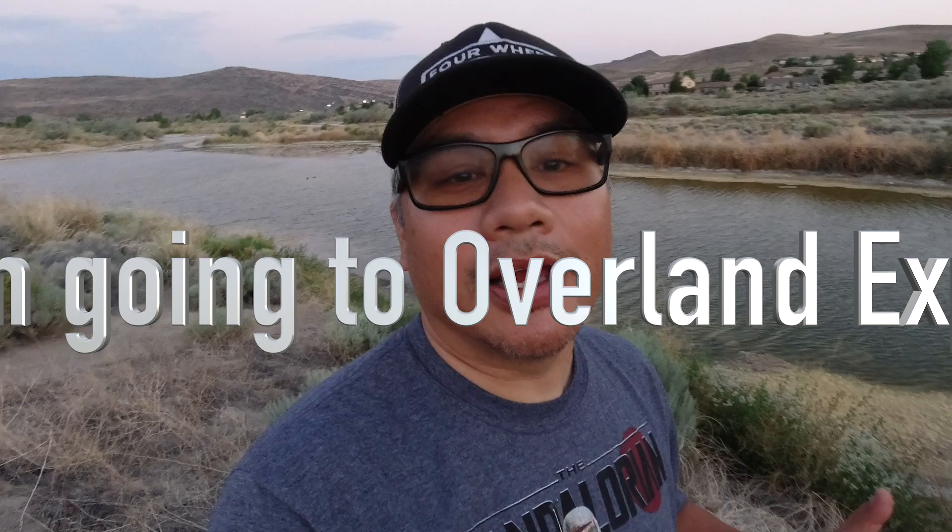Let's do a quick channel update. I'm going to SEMA — got my approval for November 2021. I'm hoping some crazy guy at SEMA is going to have the new Tundra lifted with suspension, wheels, tires, and overland gear on display. Stay tuned, I'm going to film everything I can to make up for last year when it was canceled. I'm also going to Overland Expo, which has been pushed back to late August, and I'm already approved for that too.